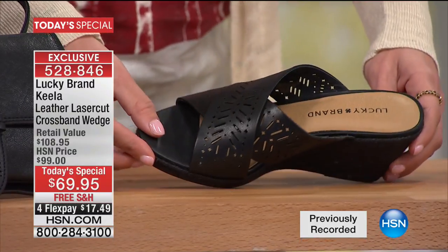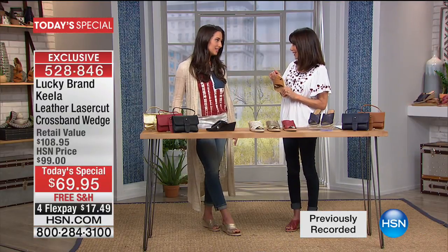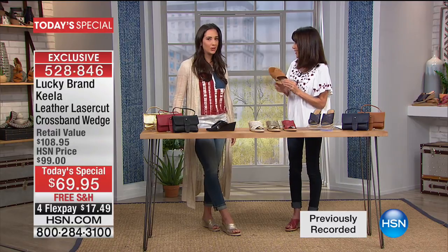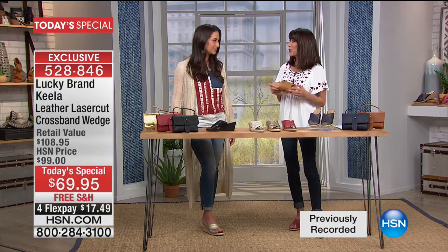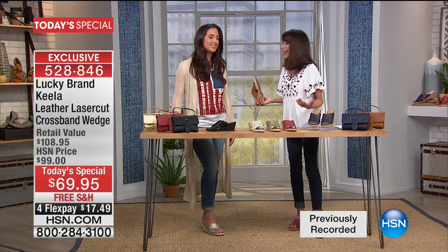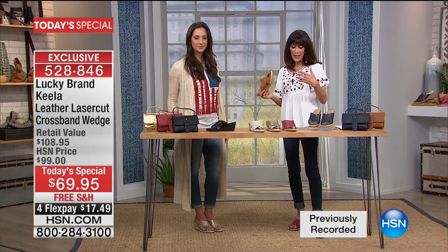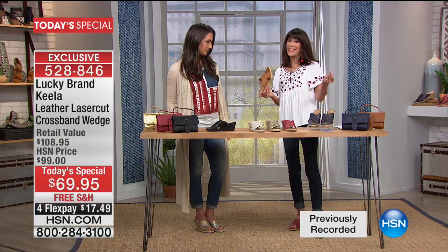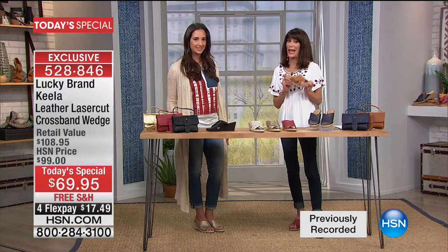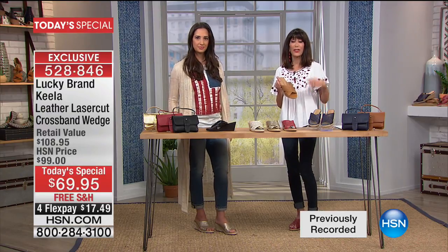I'd love to talk a little bit about Lucky. A company created and started in 1990 — it's been a long, long time. We are so happy to have it here for you today with so many amazing pieces. We always look to Lucky for all the great fashion ideas, trends, and styles. You're getting something that is absolutely trend-right, but also exclusive here at HSN. You cannot buy this wedge anywhere but here.